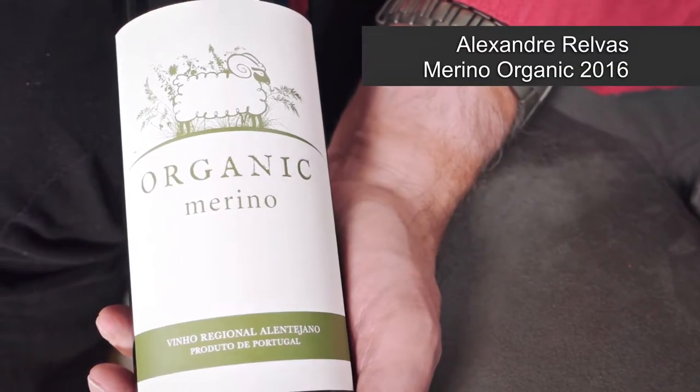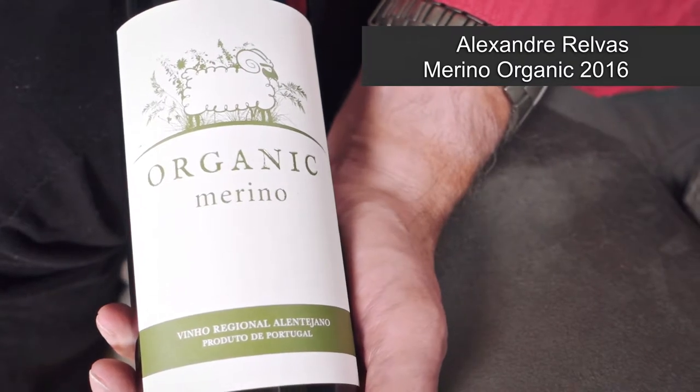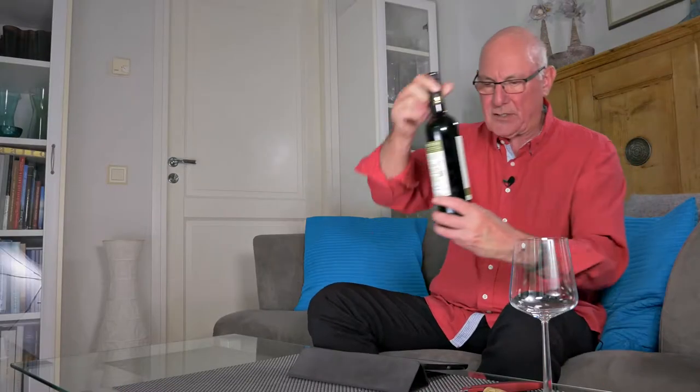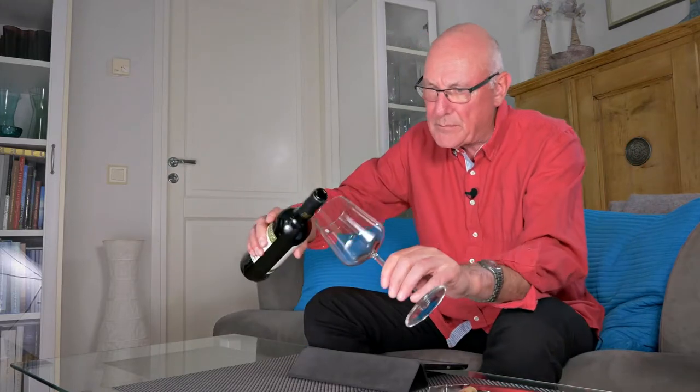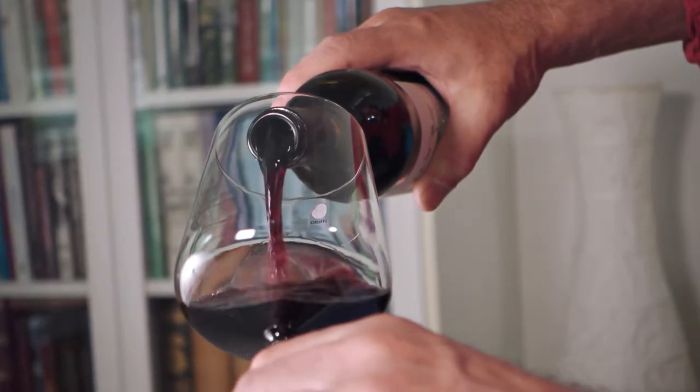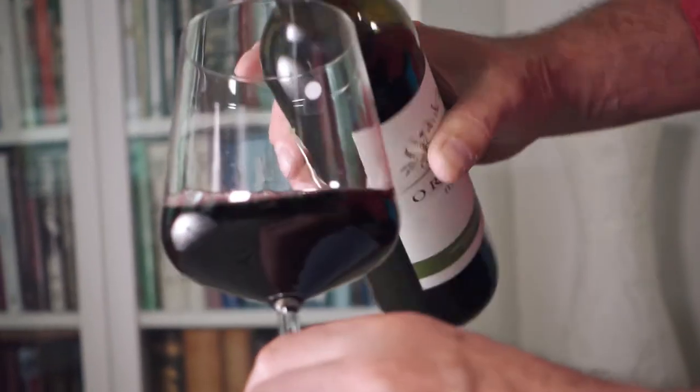My wine of the week for this week is this one here. It's Alexandre Rilvas Merino Organic and the vintage is 2016, and this one comes in for a price of around 12 euro or so where I am.